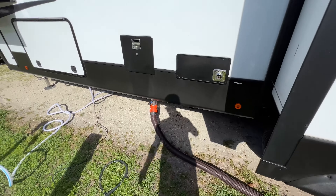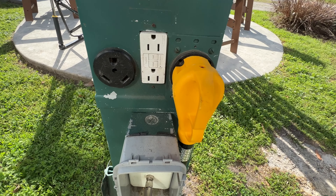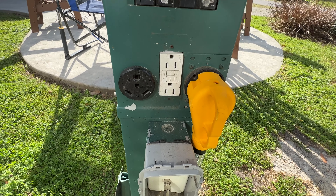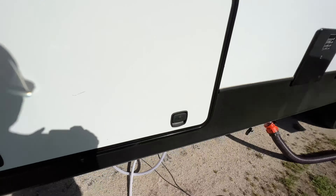Then you got your electrical line — I've got a really long electrical line. This is a 50 amp RV that'll run off of 50 or 30 amp. On the left is 30 amp, on the right is 50 amp, and then they got one regular household amp as well.